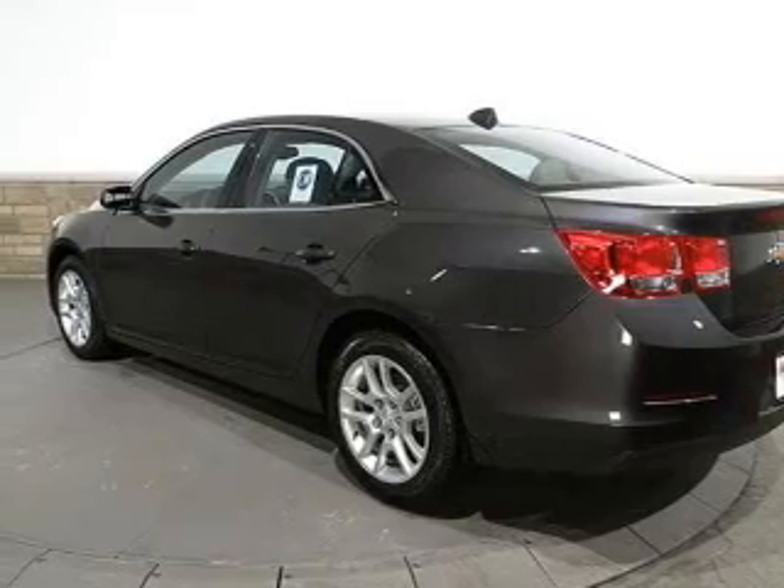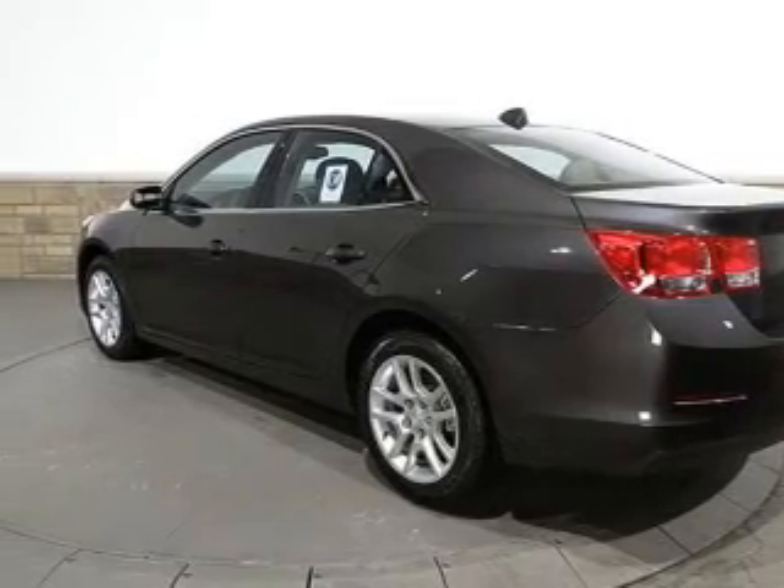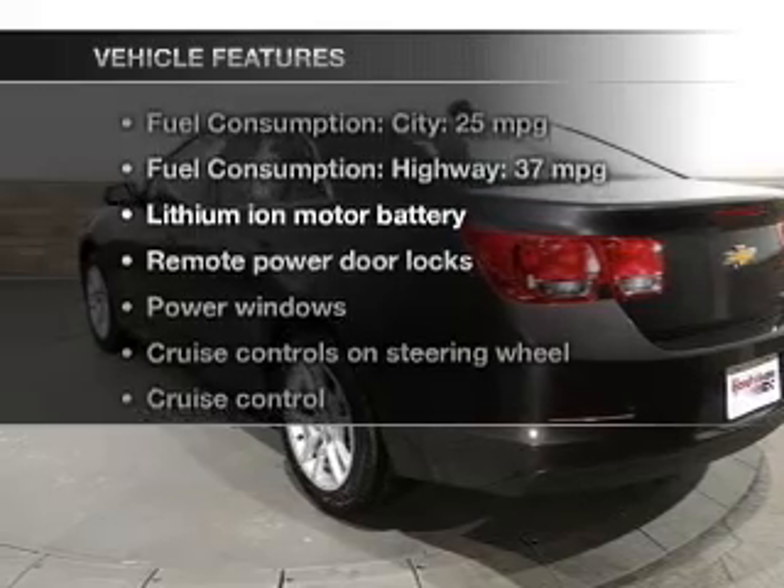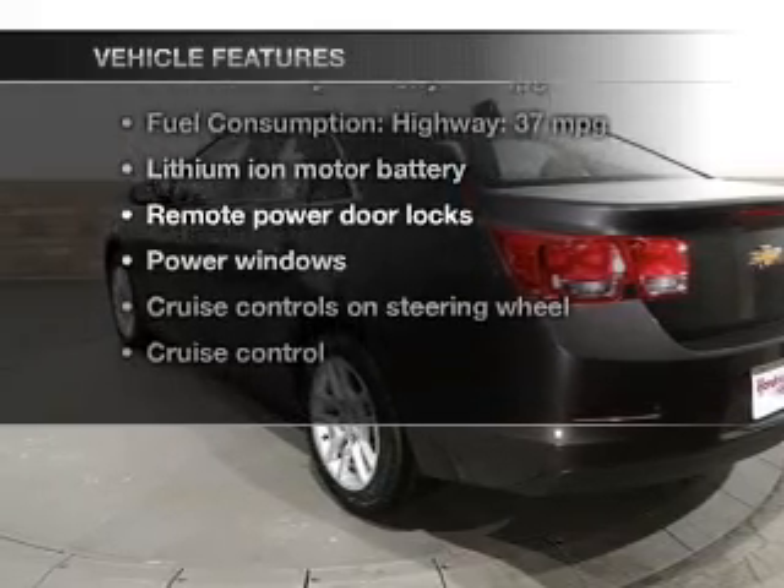Let the outside in with a power convertible roof. Memory settings make for a more comfortable ride. And with these notable features, you won't want to miss out on the opportunity to own this amazing ride.